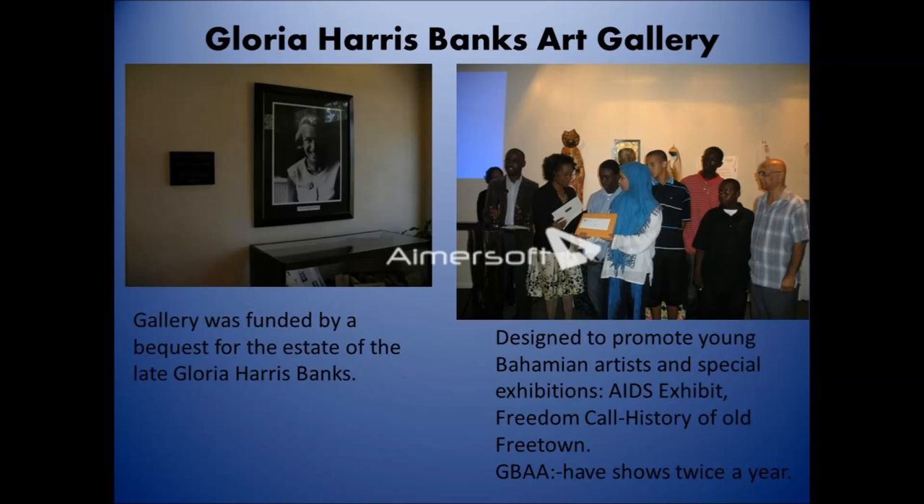The Glory Harris Banks Art Gallery came about through a bequest from the estate of the late Glory Harris Banks. Her dream was to promote young Bahamian artists and special exhibits. We've hosted exhibits by Antonius Roberts, Chantelle Bethel, and Freedom Call. The Grand Bahama Artists Association holds two shows here annually — a Thanksgiving exhibit in November and a Valentine's exhibit in February.